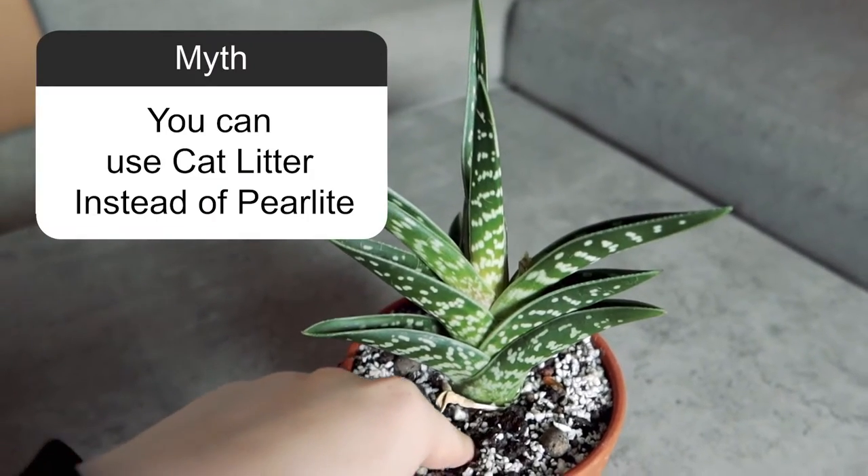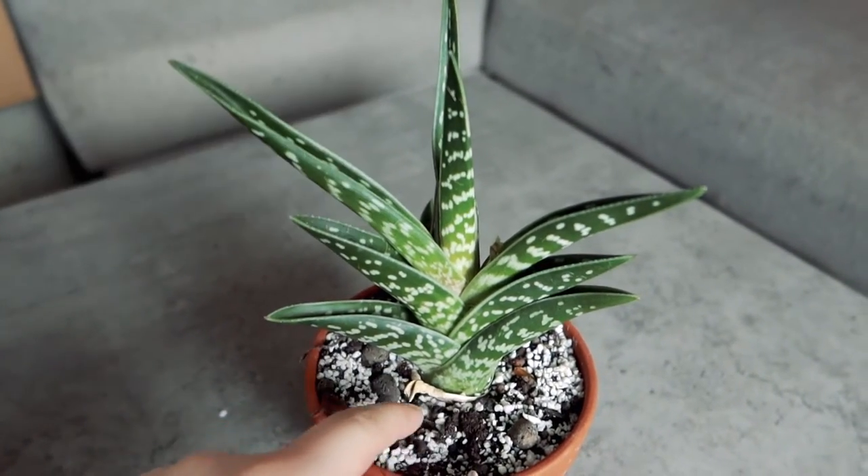Myth: You can use cat litter instead of perlite. You can — in my experience it gets a lot heavier than perlite, so perlite is preferred if you want lighter soil and more air for your plants. But if you can't get perlite anywhere — there's actually a huge perlite shortage in Norway right now — you can use no-clump cat litter. It will help the soil, just be aware it's a lot heavier than perlite.